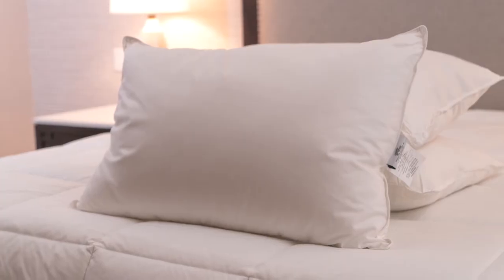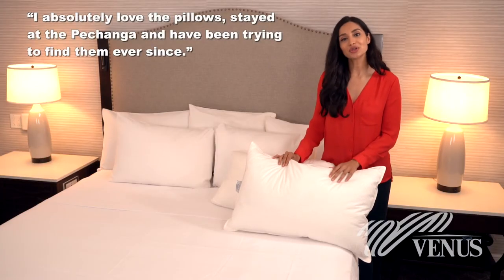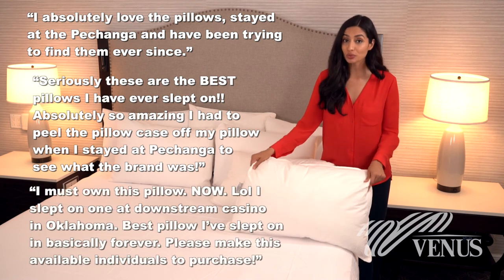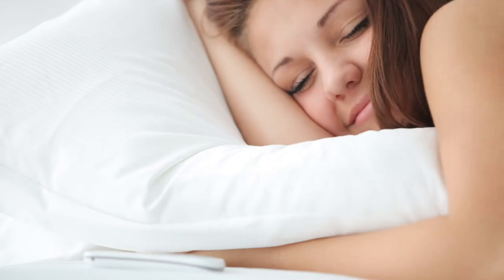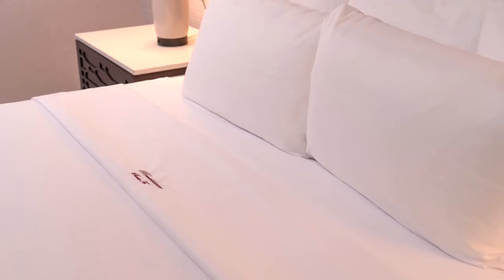The Ultra Plush Pillow has proven to be a hotel guest favorite. Each week Venus receives numerous phone calls and online reviews from hotel guests looking to replicate this sleep experience at home. Treat your guests to the best night's sleep they deserve with the Venus Ultra Plush Pillow.